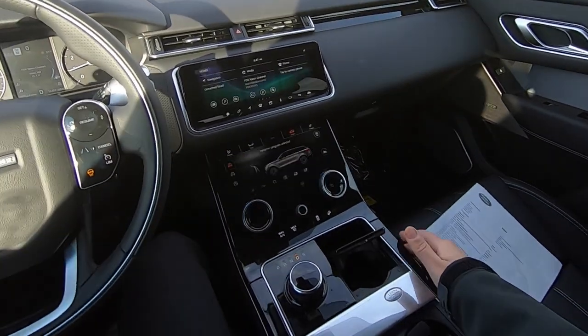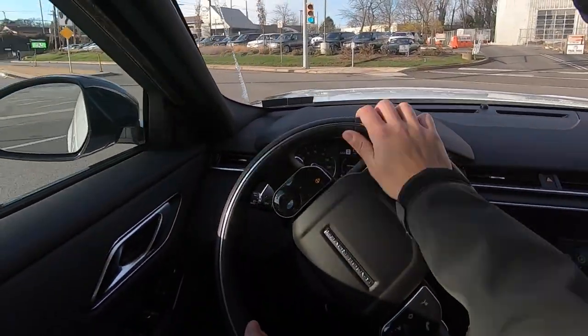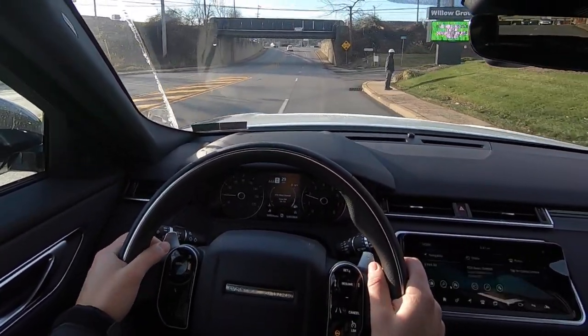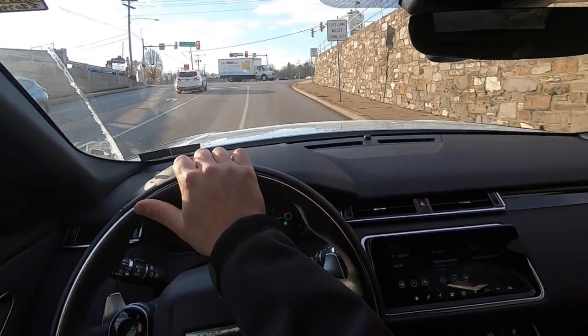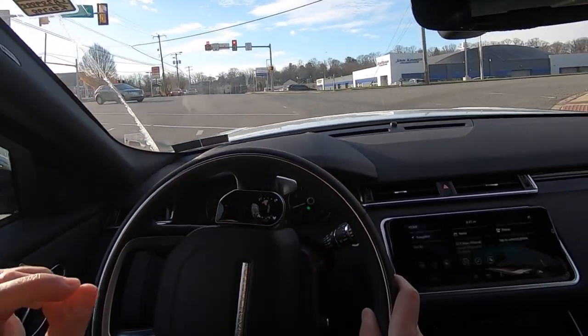Secret cup holder. All right, here we go — and we're off. Now, these roads are not known as being great, but I can't feel anything right now, which is a good sign. That's a really good sign.